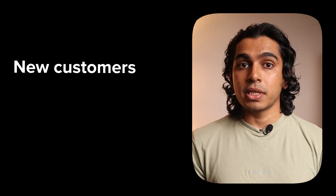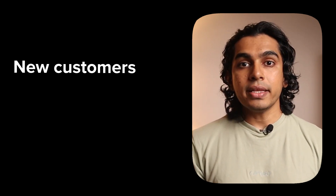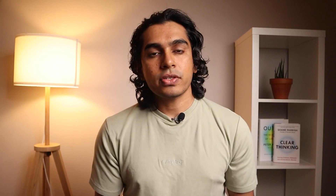New customers versus returning customers. The split between new and returning customers is another metric to closely monitor. You need new customers discovering your business, but if returning customers are declining, they're not continuing to purchase. Attracting new customers is more expensive than retaining them, so figure out how to get them to buy continuously. This ratio varies by industry: if you sell a product like a mattress, customers may not return for years, so focus on new customers. But for perishable products like food or drinks, returning customers are essential.